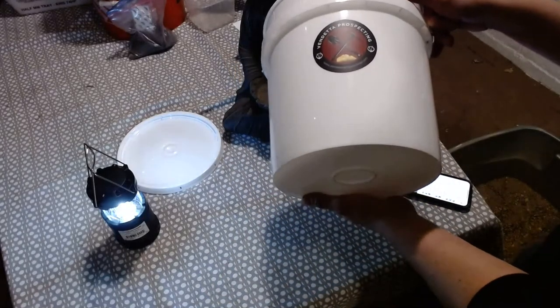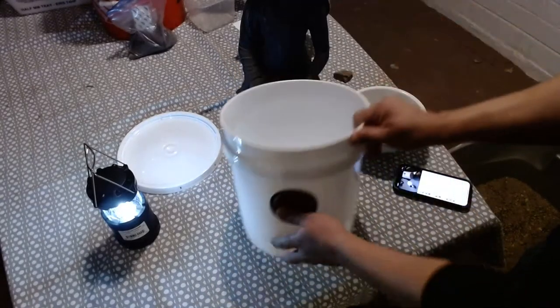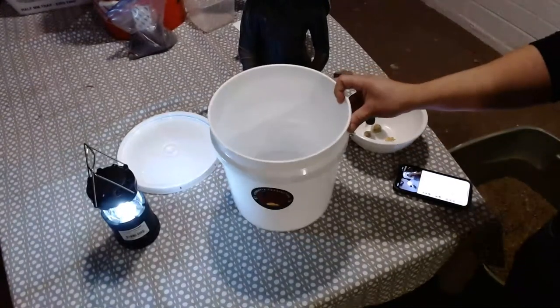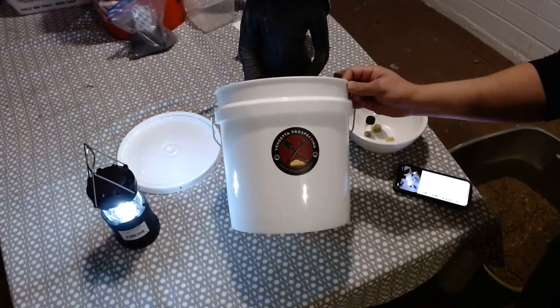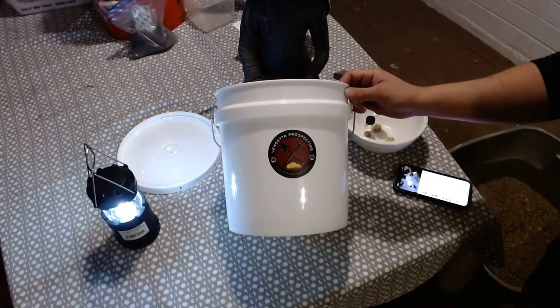This is going to be the first nugget bucket from Vendetta Prospecting. So hang out, watch us make it. Taxes are coming back soon, I hope. This and many other buckets to come.